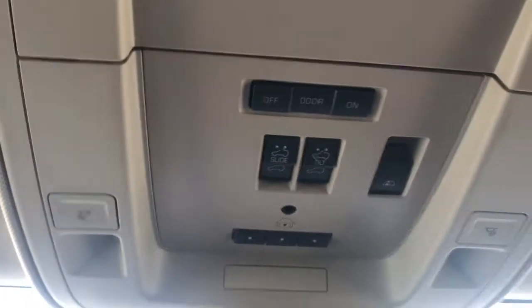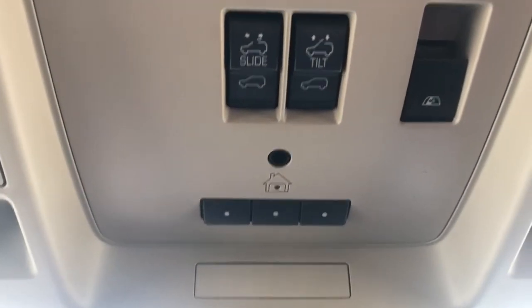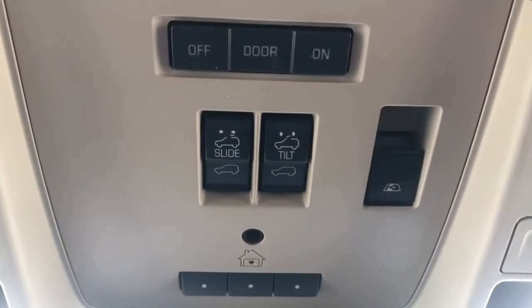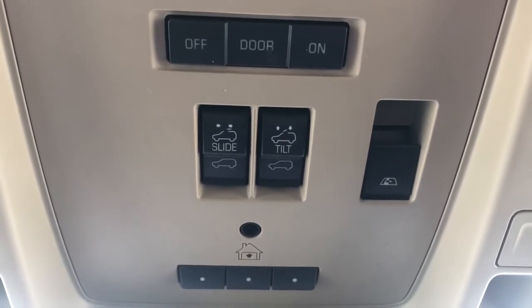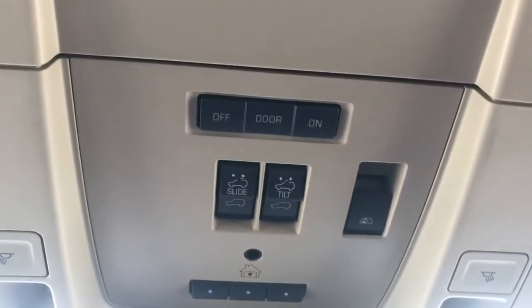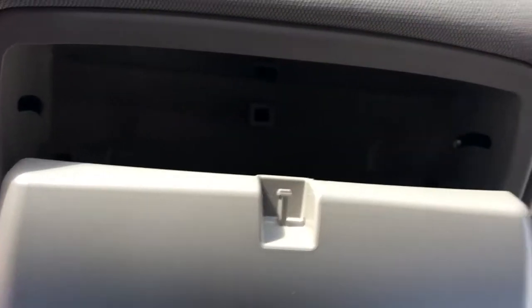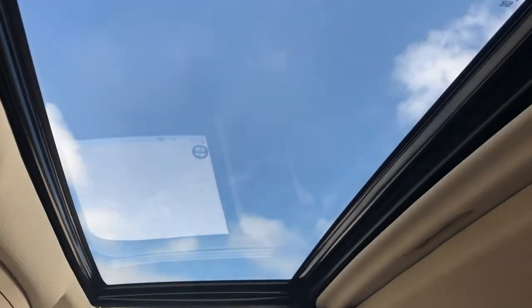Above the rearview mirror on the outside is our front light controls. We have our universal garage door opener, controls for our power tilt sliding sunroof, as well as our third power window controls, and controls for the lighting for the whole vehicle. There's also a sunglass holder, and lastly we have our single pane sunroof in the front of the vehicle.